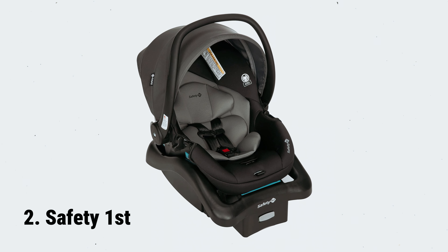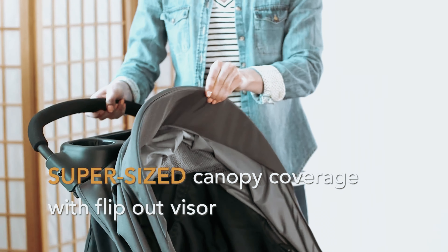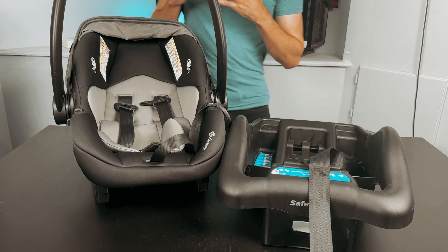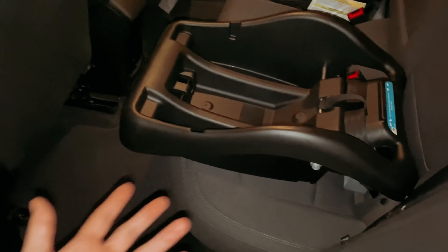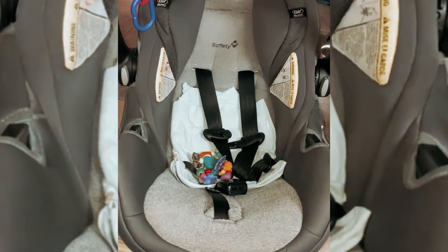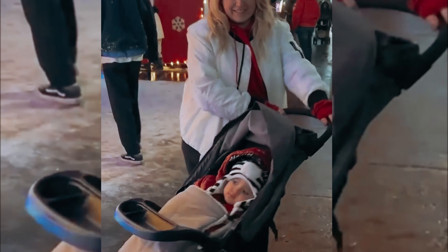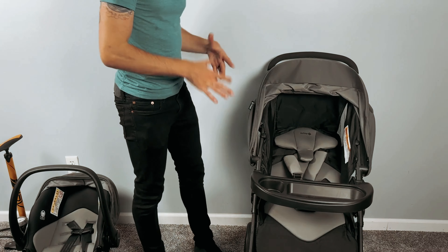At number 2, we have the Safety First Smooth Ride Travel System, an all-in-one solution for parents on the go. Featuring Quick-Click technology, this travel system allows for effortless installation of the latch-equipped car seat onto the stroller without disturbing your baby. The 35LT rear-facing infant car seat includes enhanced back and neck support for newborns. The oversized canopy with a flip-out visor and peekaboo window offers shade and airflow, while the large storage basket keeps essentials close. The lightweight stroller features a fast one-hand fold and can stand on its own when folded.